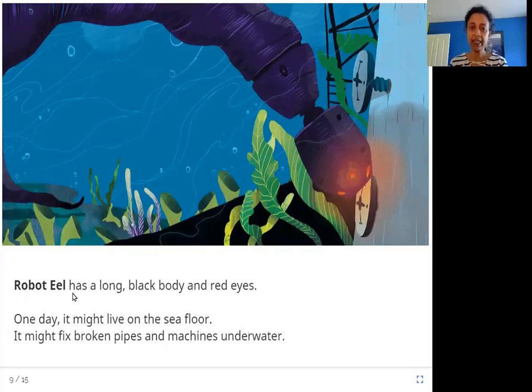Robot Eel has a long black body and red eyes. One day it might live on the sea floor. It might fix broken pipes and machines underwater. So this is a Robot Eel — an eel is a type of sea creature that looks like a snake. It is long and thin, and the Robot Eel looks like an eel.